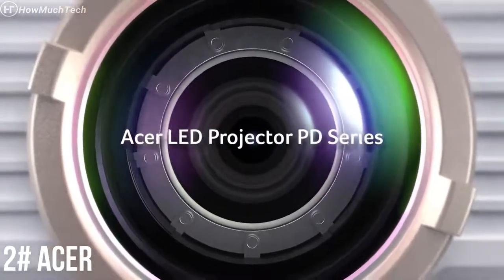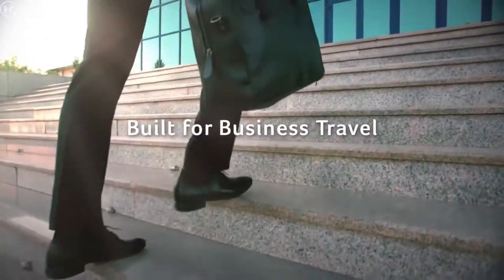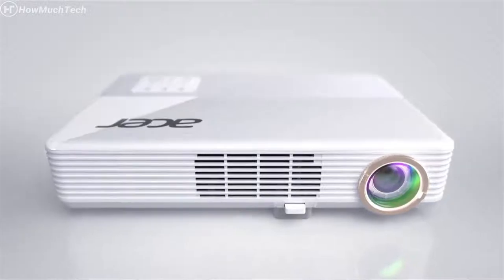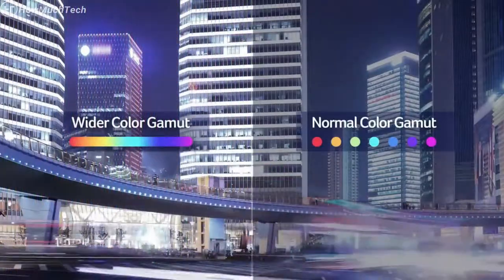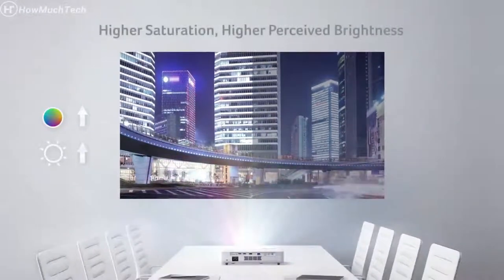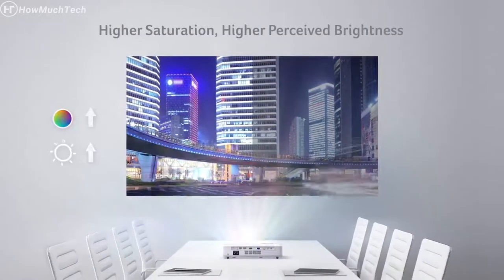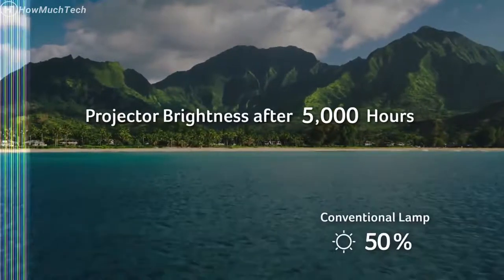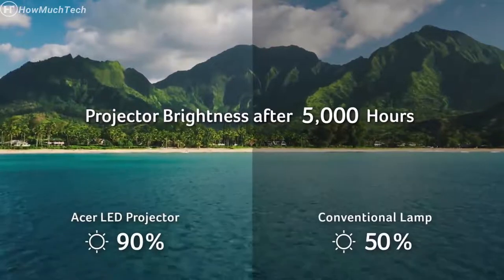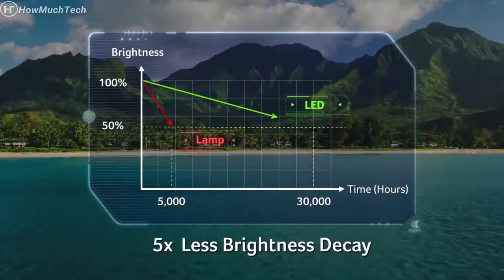Acer LED projectors use LEDs in place of conventional lamps. These portable projectors are ideal for presenters who travel. There are many advantages to an LED light source: vivid colors and livelier images are possible with a wider color gamut. Images appear brighter and more vibrant, thanks to exceptional color saturation. You'll also enjoy long-lasting, consistent brightness.